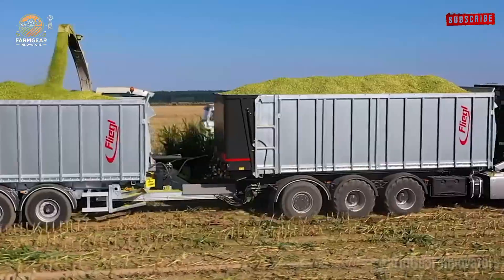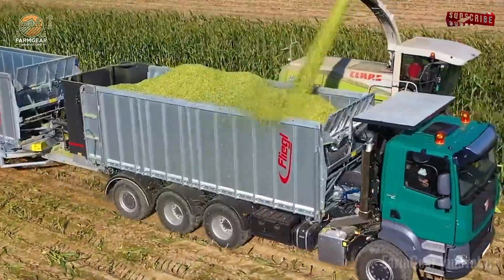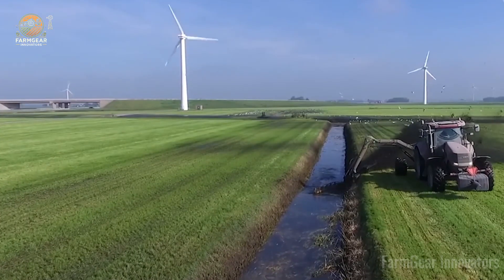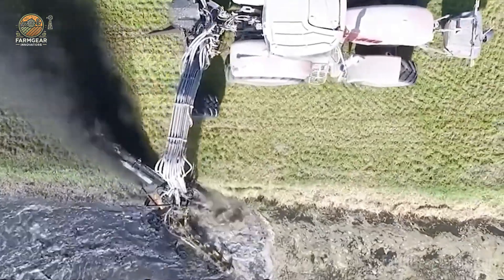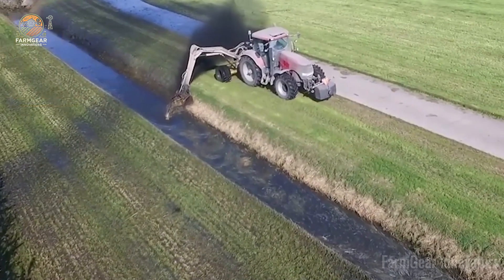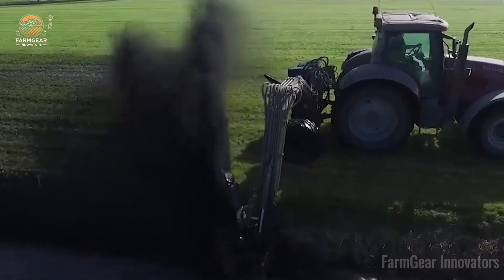Manure spreading gets pro with the HPX 195 Pro Push — it enriches soil evenly for better growth. Farmer Diego's fields bloom. And the Coupol Multitasker mows and swathes in one pass, ensuring quality feed. Farmer Sophia's livestock thrive. These tools streamline smart farming, saving time and heartache. Which one's your fave? Drop it in the comments. Now let's meet the future of farming.